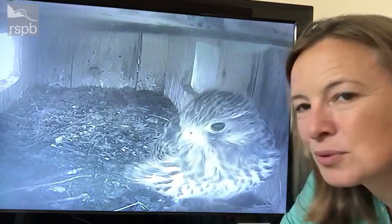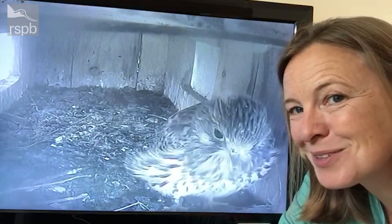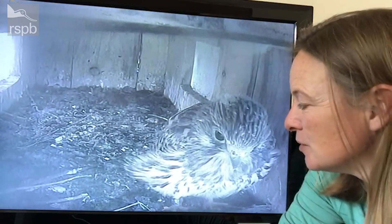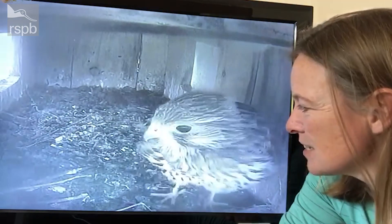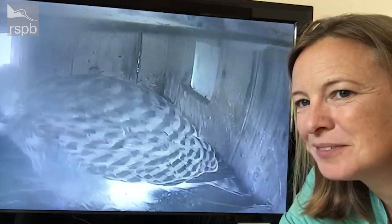An amazing transformation from such a tiny egg to this beautiful bird in just four short weeks. Mind you, if you see the amount of prey that comes in every day, it's not surprising. Very excited — who knows when it's going to leave, but it's going to be anytime soon.